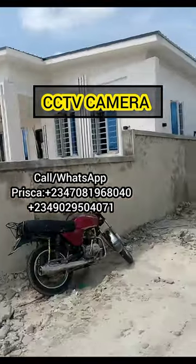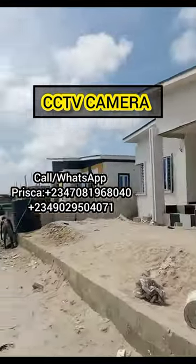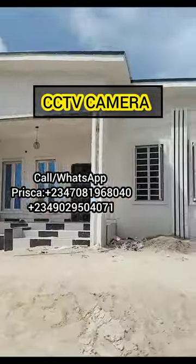From the front of the house, to the sitting room, to the master bedroom, to the other two rooms, to your kitchen, even to your BQ, and to the backyard of the house.